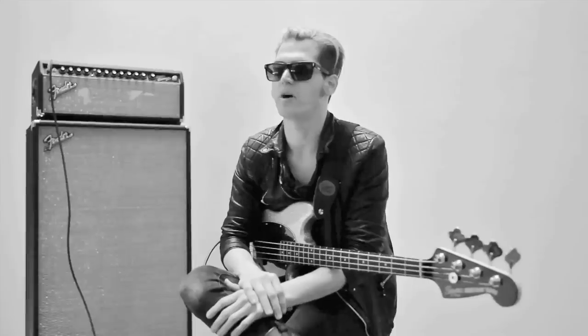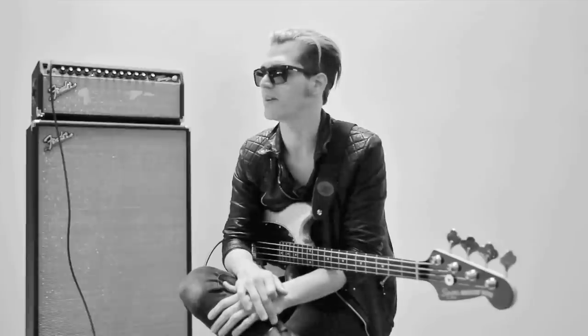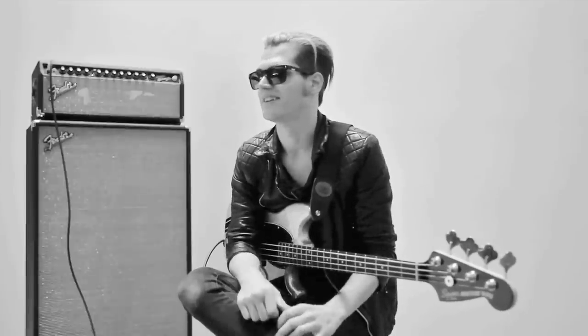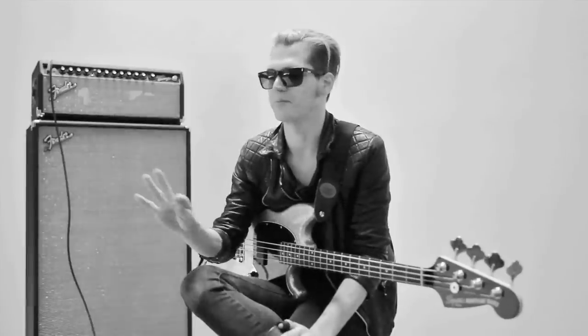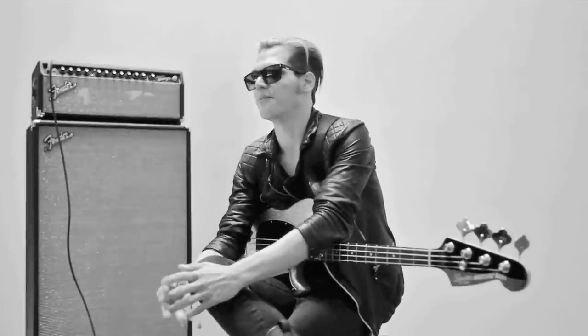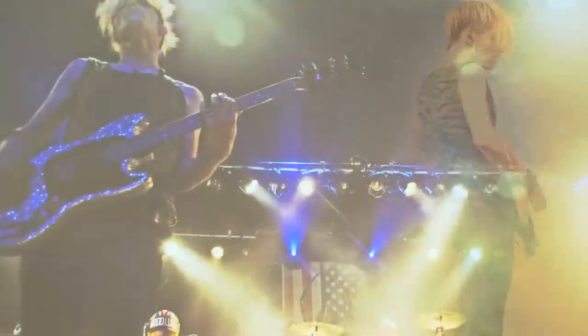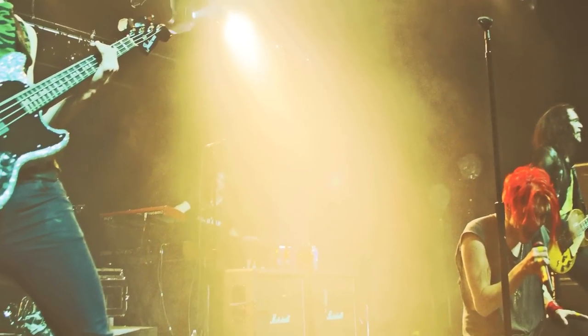I wanted the punch and bigness of a P-bass, but I wanted it on a shorter scale. That's exactly what they did — they gave it to me. I honestly don't think there were barely any tweaks. It was like perfect when they gave it to me. It was like a beam of light shot out of the sky — it was a cool moment being able to see your dream realized. I was like, wow, there it is. Plugged it in and played like a dream, and I've been using it live ever since.